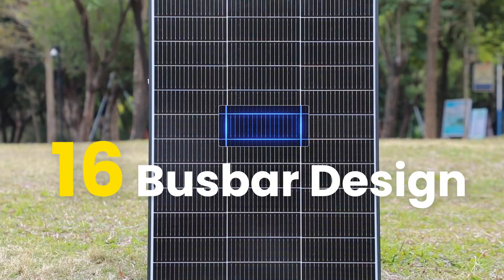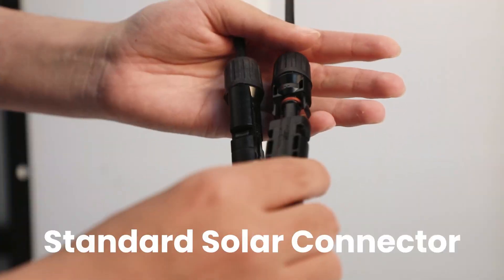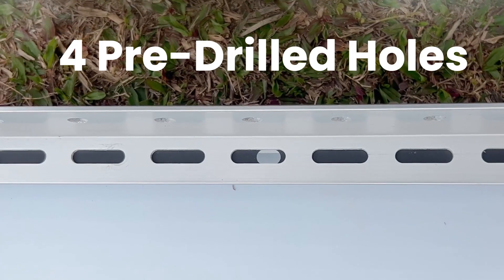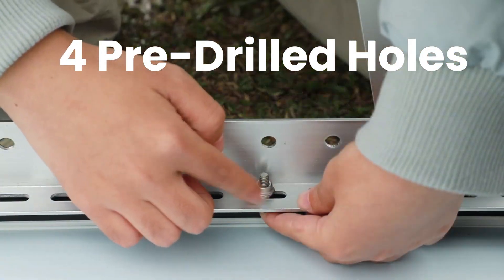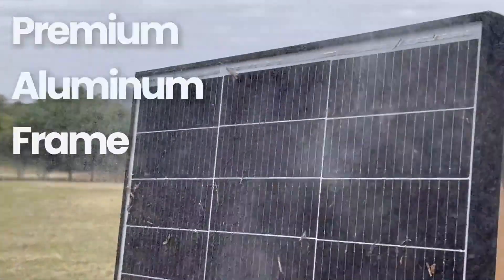Many users fear summer heatwaves draining their panel's performance, but this unit's low temperature coefficient keeps it steady and strong under intense sunlight. Its IP68 waterproof rating and robust frame construction offer peace of mind in storms, while its compact size makes it perfect for RVs, boats, and off-grid escapes.